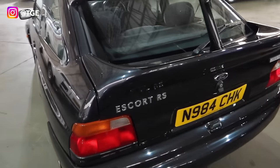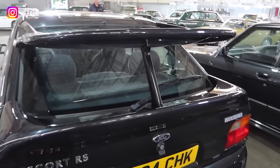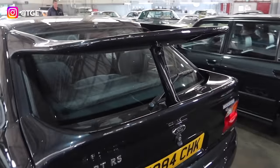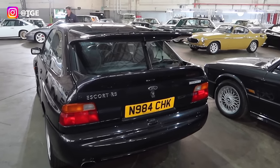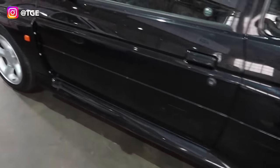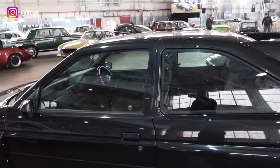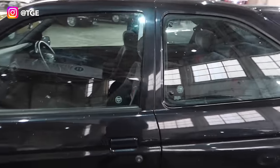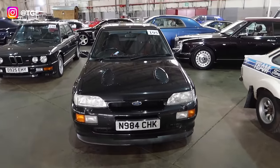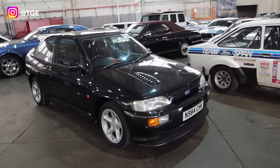The Escort Cosworth has probably the most iconic rear wing of all time — that whale tail wing. What a legend this car is, and it's actually in standard format, which you rarely see. Pretty much unmarked original wheels, completely standard by the looks of it, with standard Recaro seats still in there. It's not going to go cheap, but for collectors it doesn't get much better for fast Fords.